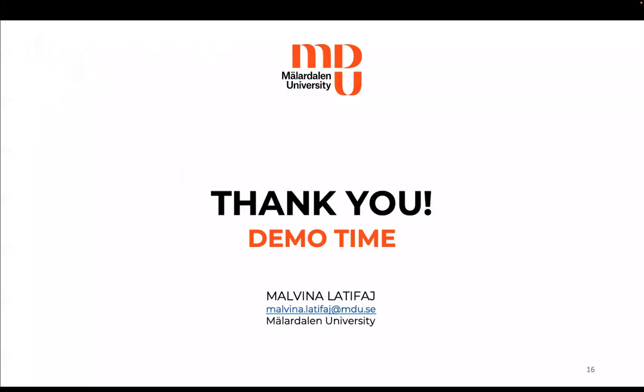Thank you all for your attention, and now it's demo time, where we will provide a few details on the tool that we have implemented.